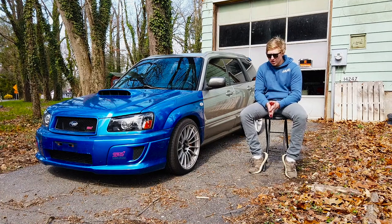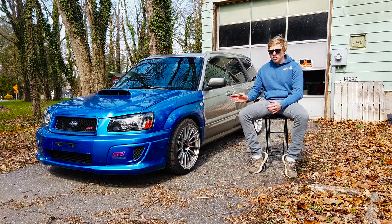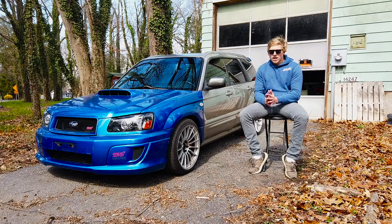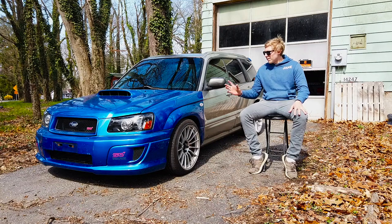At the time I was really interested in the Forester STI stuff, so I called my local importer. They ended up having the STI front end in stock and were only about an hour and a half away, so I saved on shipping. Went over there and bought the front end.